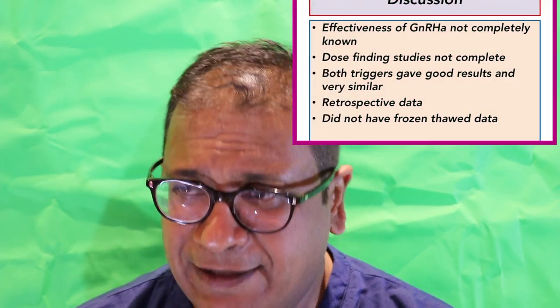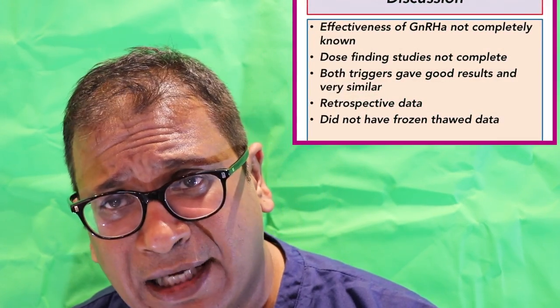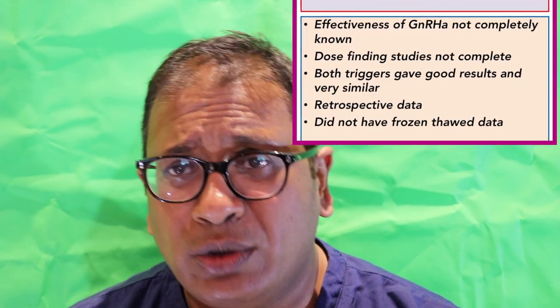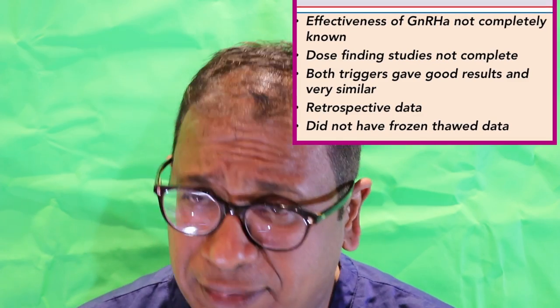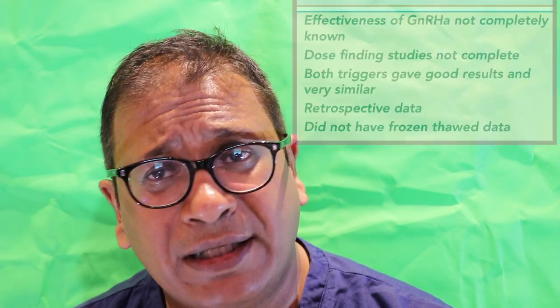The effectiveness of GnRH analogues has not yet been fully understood. We know that the dose-finding studies have been done, but they're not complete, and we are not entirely certain what the exact dose should be. This study did show that both triggers gave good results — very similar. Again, this was retrospective data. Also, they did not include data on thawed embryos that were frozen and then thawed — that data was not available.